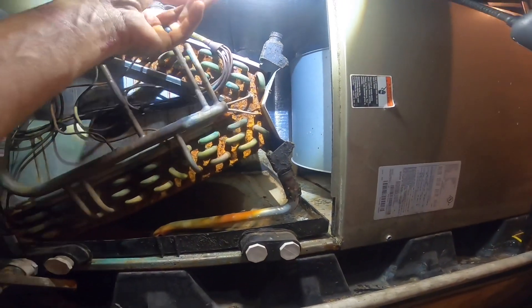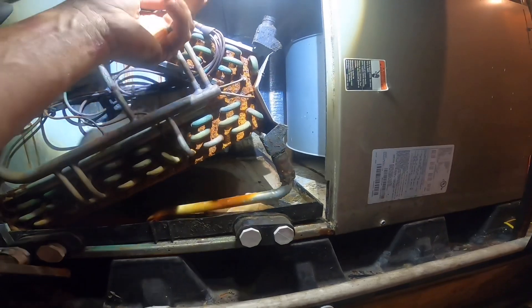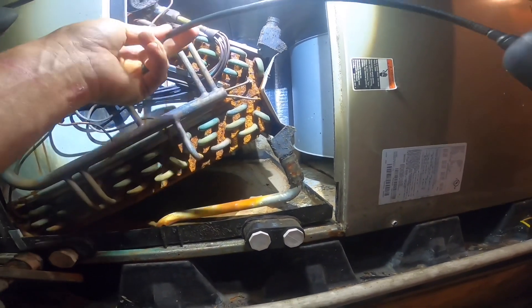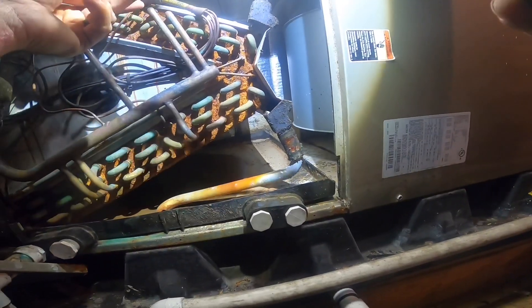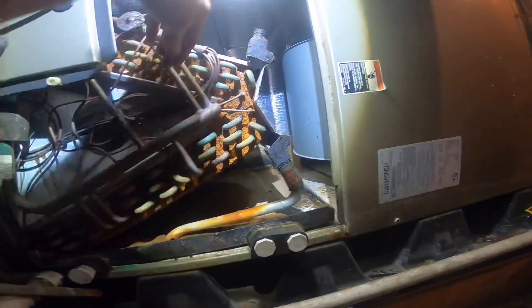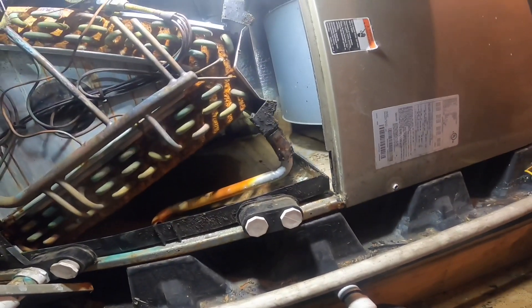Looks like we have an R22 TXV. If something's a 2008 model, it's not a sure thing that it's going to be R22 — it might be 410A.